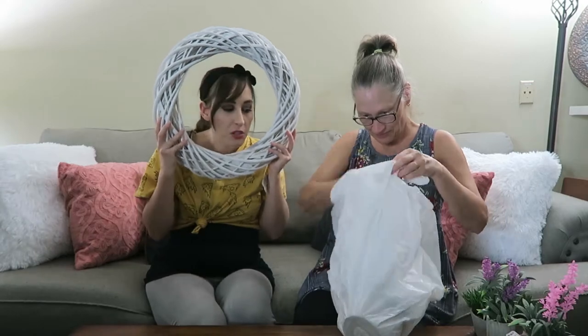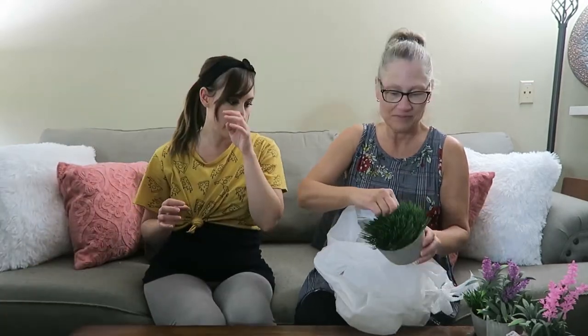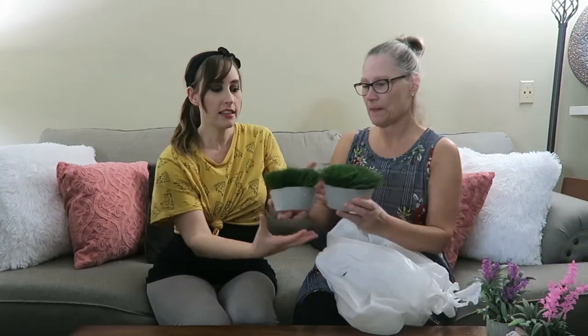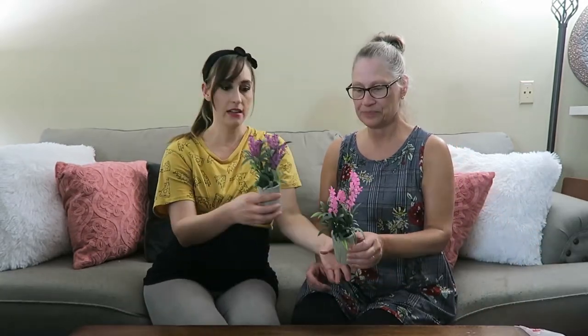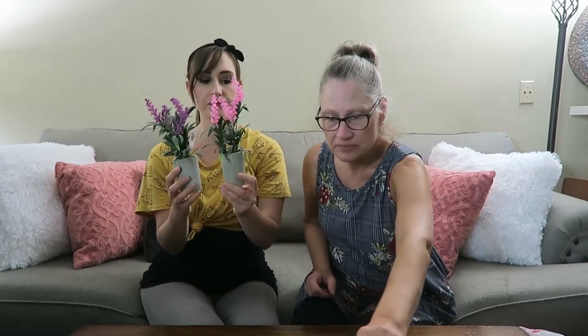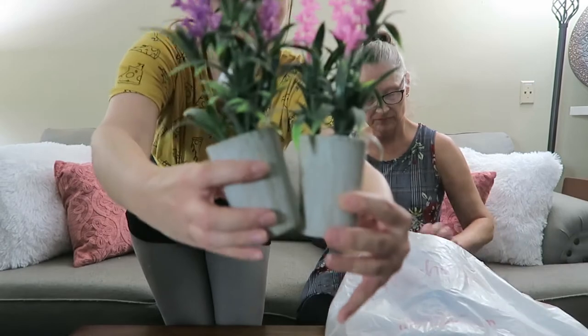We also got another white wreath — actually two wreaths. And two more of the fake grass pieces. Then we have these adorable little flowers — one pink and one purple — originally $6.99 for one of these.